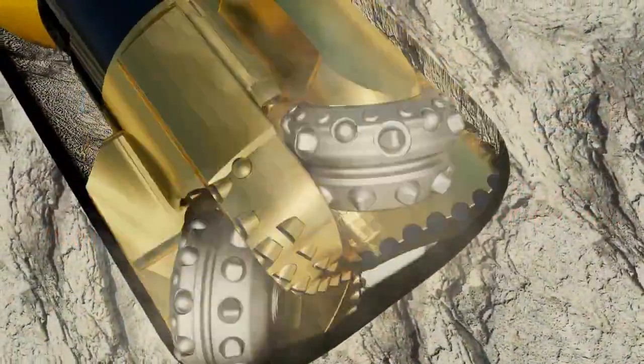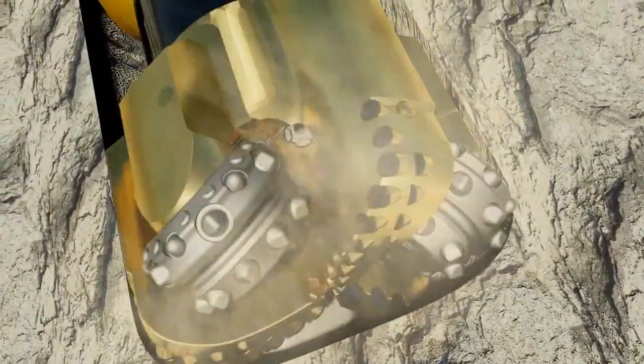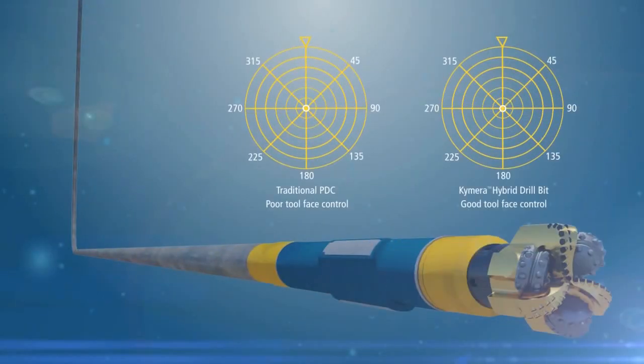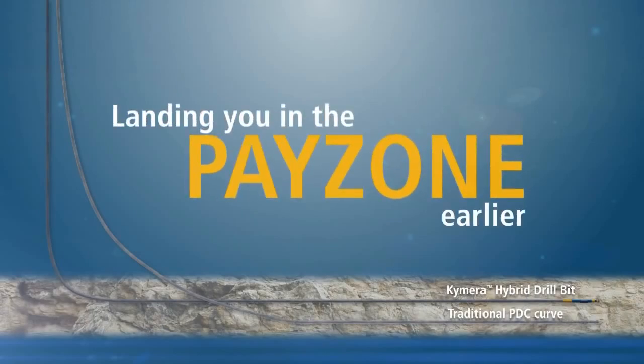Steering through unconventional formations requires precise control to stay exactly on plan when the goal is to thread thin reservoirs for optimum recovery. To achieve precise wellbore placement, Chimera Hybrid Bits improve tool face control for higher build-up rates, making it a reliable solution for shorter, faster, and higher quality curve intervals — landing you in the pay zone earlier.